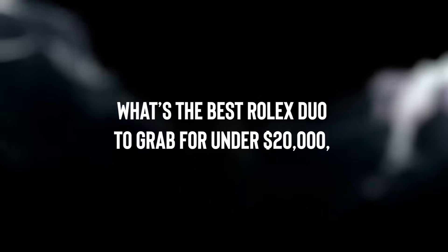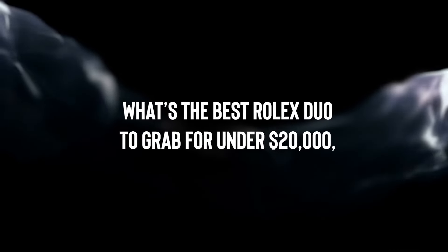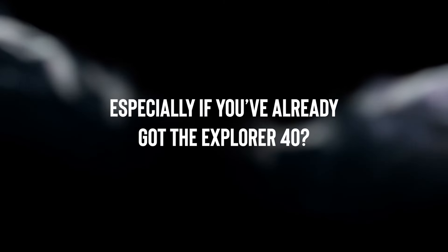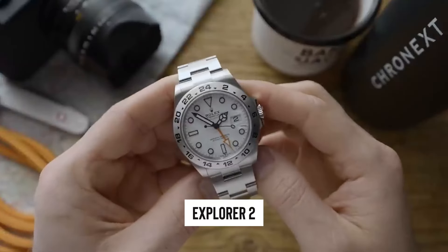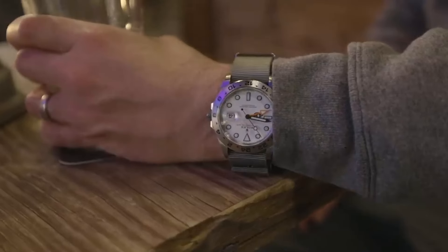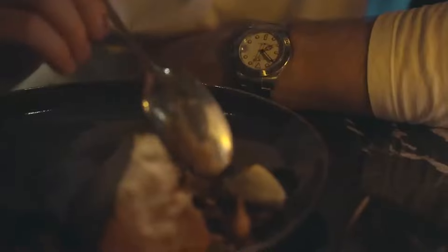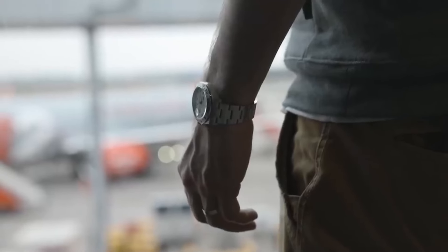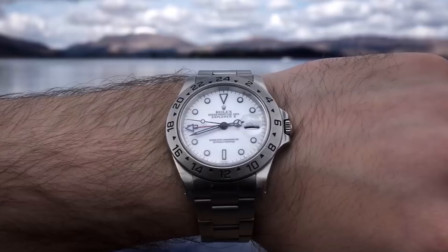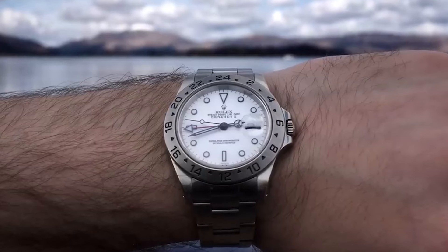Let's switch things up and tackle another interesting question: what's the best Rolex duo to grab for under $20,000, especially if you've already got the Explorer 40? We recommend taking a closer look at the Explorer 2 — this 42mm beauty is available in both sleek black and eye-catching polar white. Snagging any Rolex gems for under $20,000 these days can feel as tough as explaining TikTok to your grandparents.